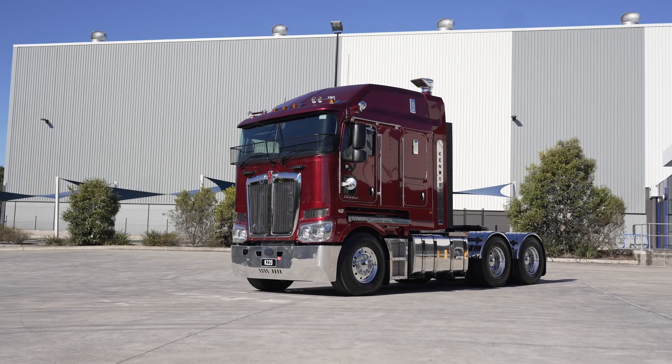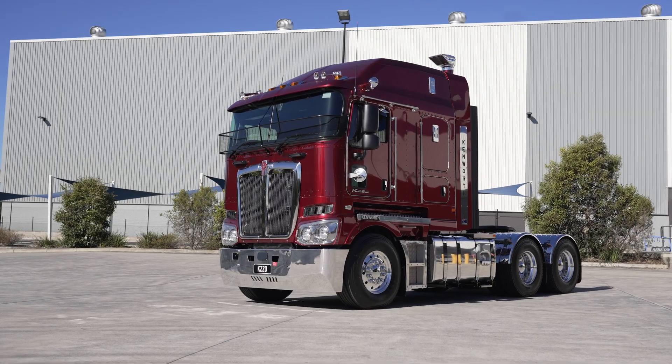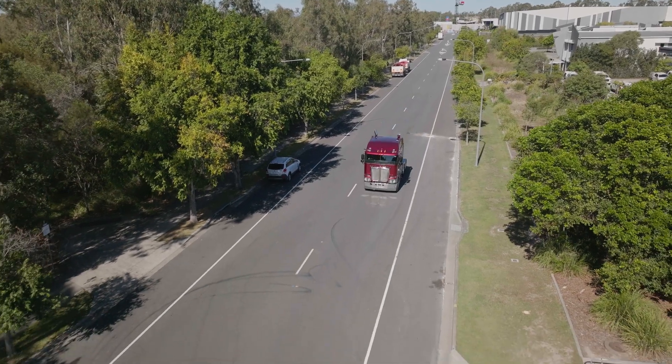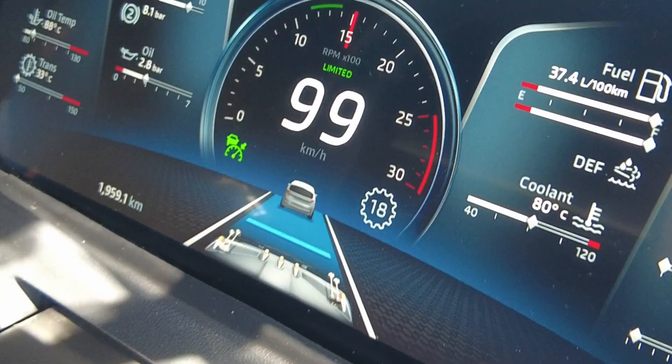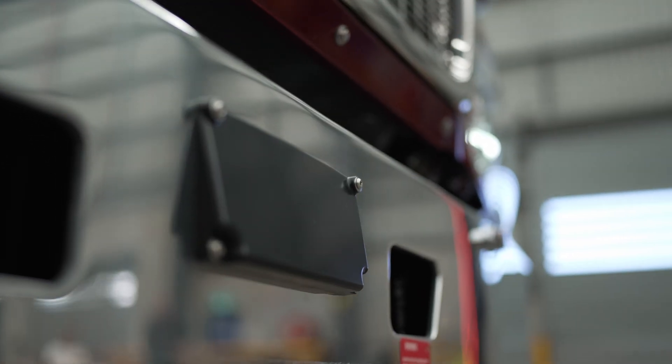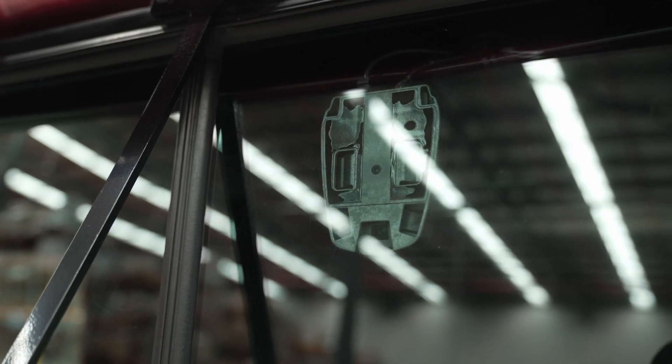Let's learn about Cruise Control and Wingman Fusion. Part of the advanced driving system in the K220 is Wingman Fusion from Bendix. This integrated active safety system includes active cruise control with braking, which uses a forward-looking radar camera and brakes to keep a safe distance from other road users to help prevent accidents.